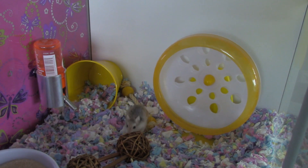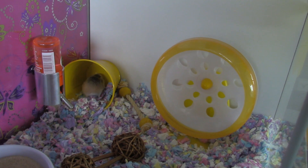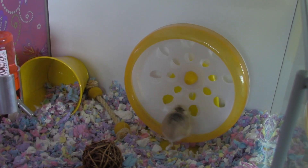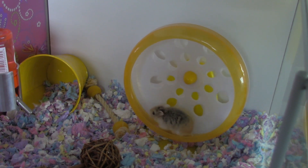In this section of his cage, he has this yellow bucket, a red water bottle and some shoes. And here he has this yellow wheel that he really likes to run in. He is still very active for his age.